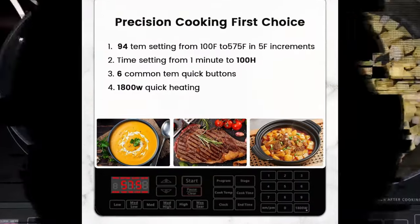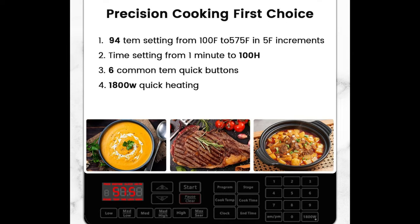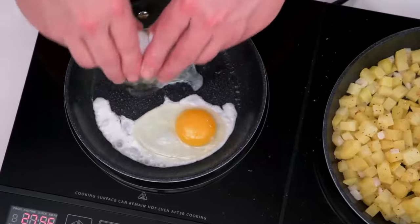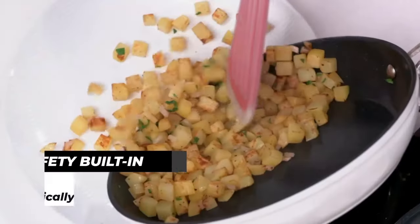Want a hotter temperature or need to cook it longer? No problem. Simply adjust on the fly at any time — no need to start over. Double's intuitive digital controls are easy to operate and the response is immediate.